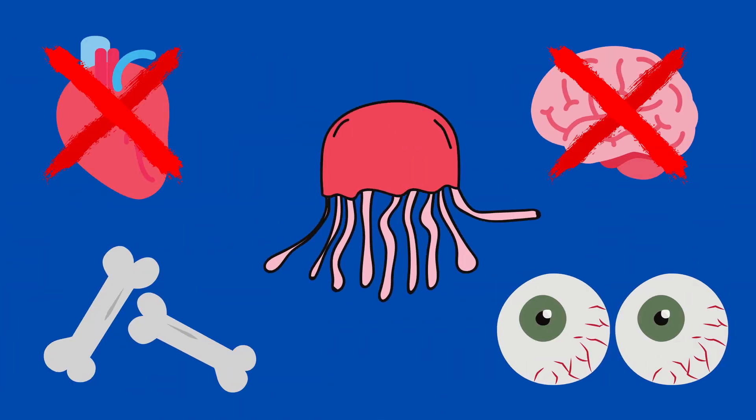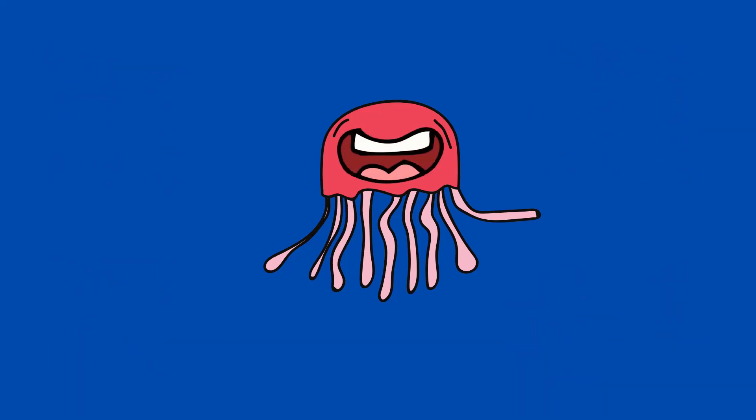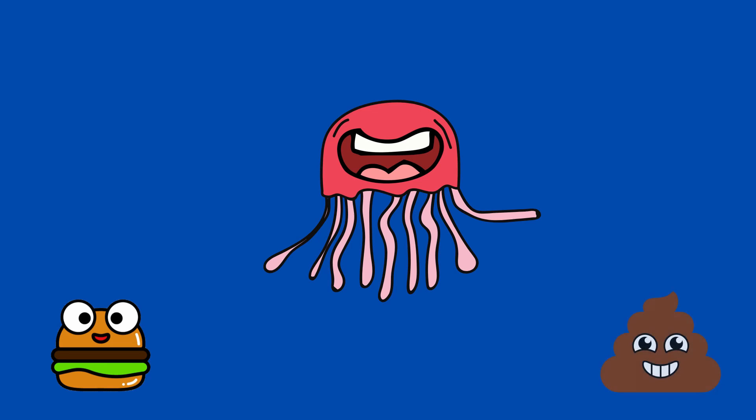Jellyfish have no brain, heart, bones, or eyes, but they do have a mouth at the center of their body that they use to eat food as well as to remove food waste. They also squirt water out of their mouths to help them propel forward.